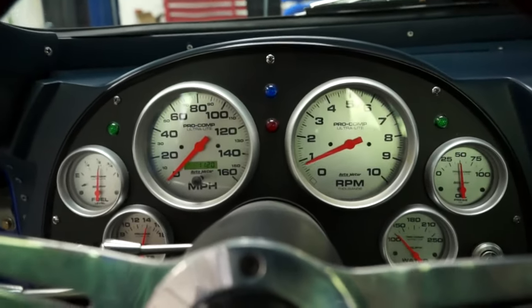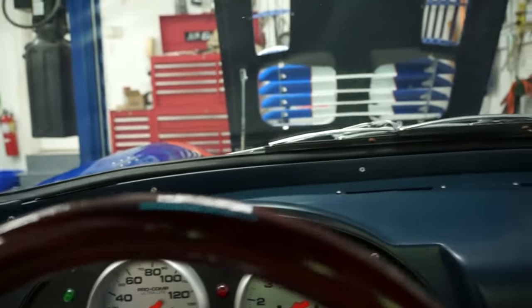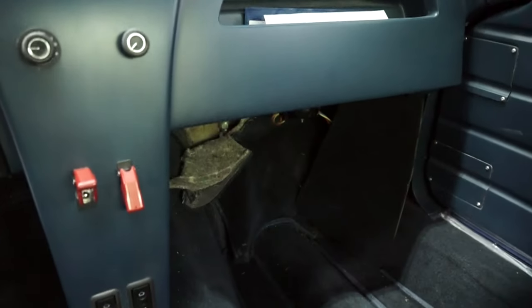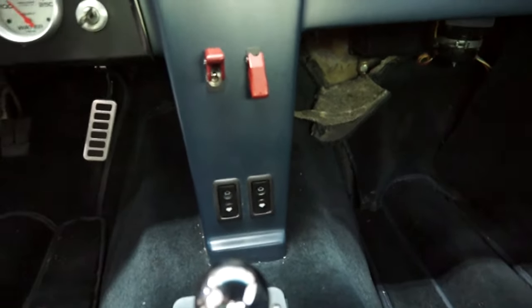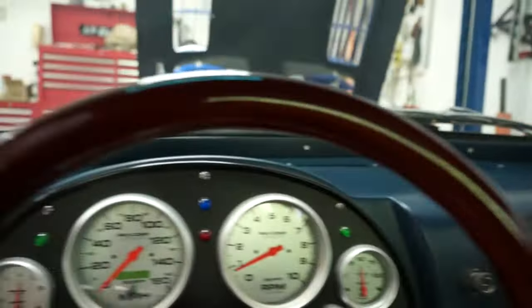The engine is a ZZ502 Deluxe Crate engine with 502 horsepower and 502 pound-foot of torque. It includes a Moroso low-profile, large-capacity oil pan. The engine has Hooker Super Competition headers with side pipes and mufflers.